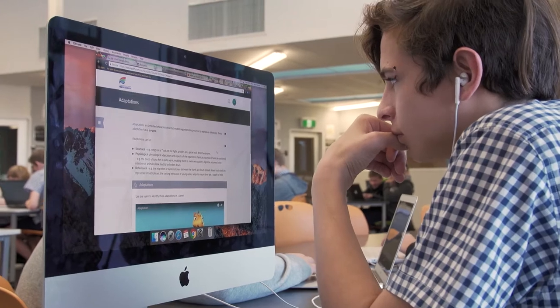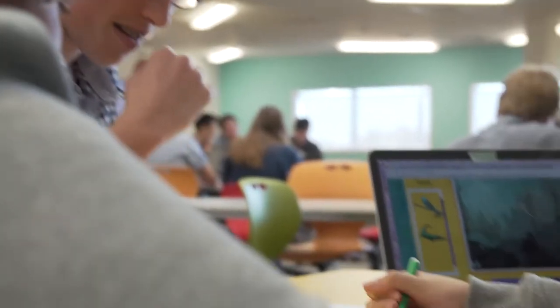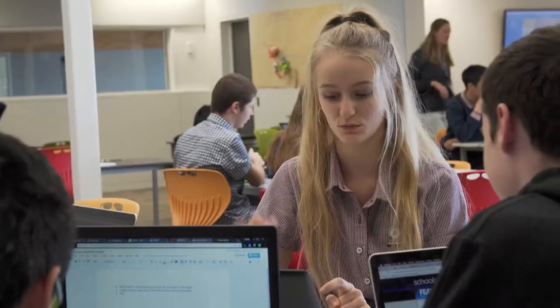I decided to use iQualify for two reasons. One is the content — the ESA content is New Zealand context-based, and that's often quite difficult to find. It just saves me hours knowing that there's access to good quality material.